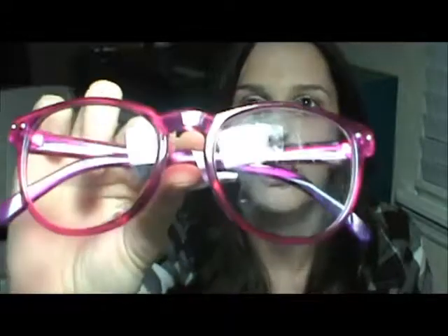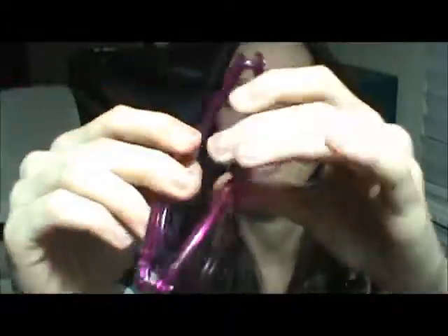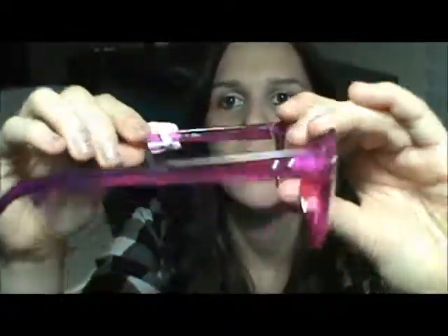The next pair is also clear nerd-kind-of glasses and they are just pink and they have little rivets — like little metal things.